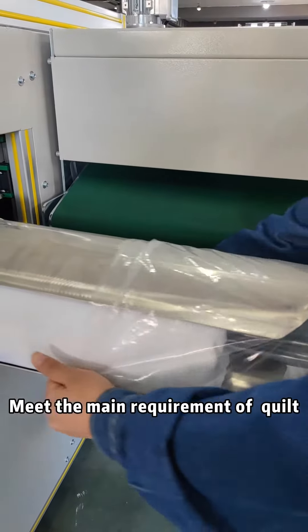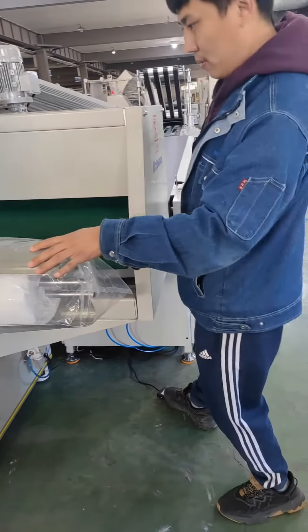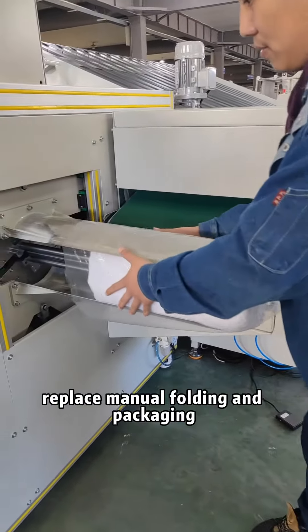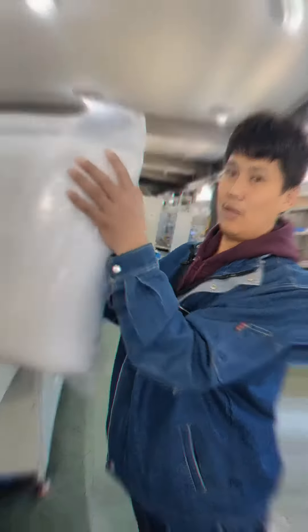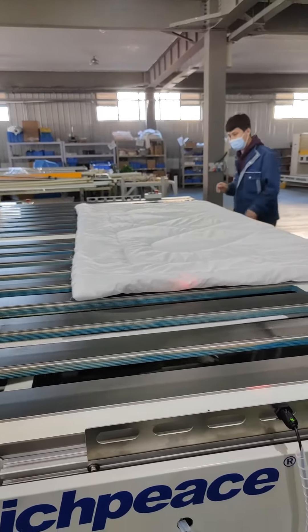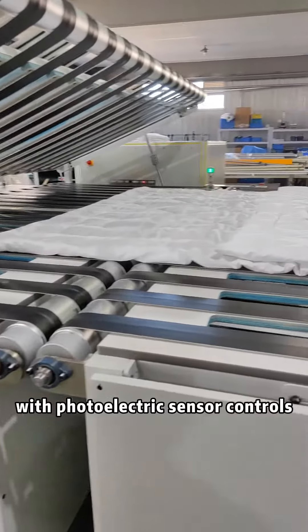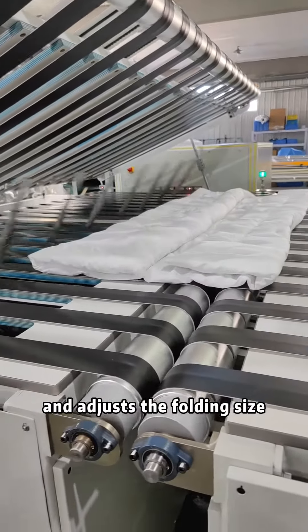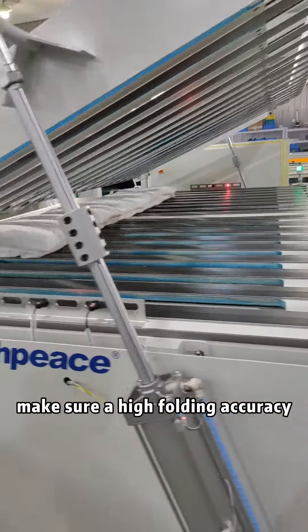Meet the main requirements of kilt packing needs on the market. Reduce labor waste, replace manual folding and packing, reduce cost and improve production efficiency. With photoelectric sensor controls to adjust the folding size, ensuring high folding accuracy.